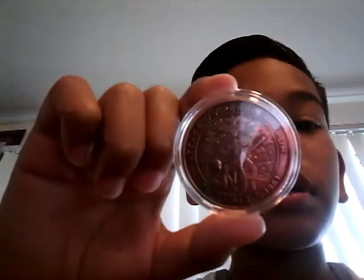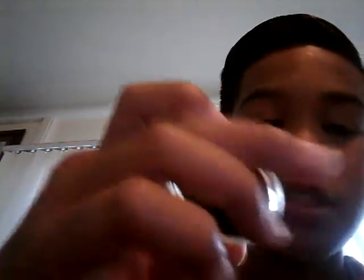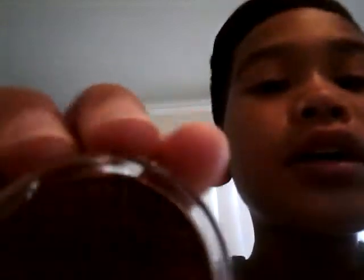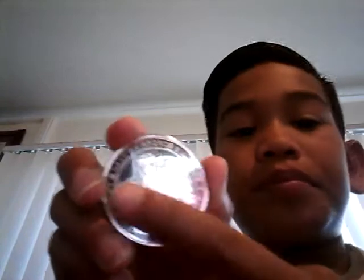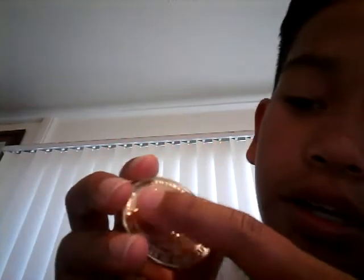I'm going to show you the coins I got yesterday at Pearl Harbor. This coin says 'Attack on Pearl Harbor, December 7th, 1941.' And right here is the USS Arizona Memorial — the boat that sank — so that's the memorial. This silver coin has army men lined up in a line, and it represents the Army, Navy, Air Force, and Marines — heroes of Pearl Harbor. On the back is the same memorial.